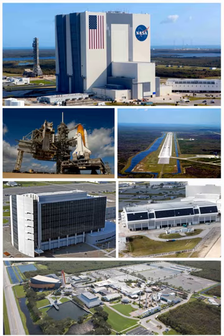Located on the east coast of Florida, KSC is adjacent to Cape Canaveral Air Force Station. The management of the two entities work very closely together, share resources, and even own facilities on each other's property.